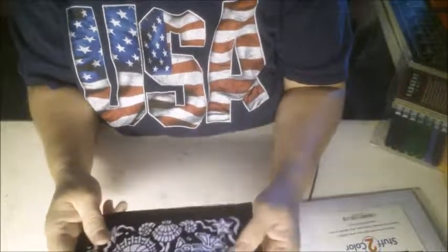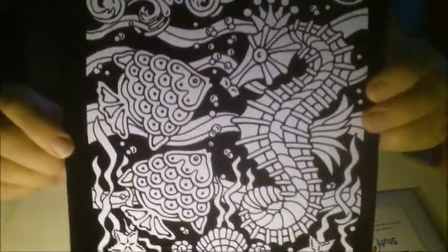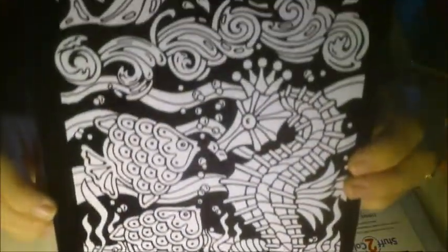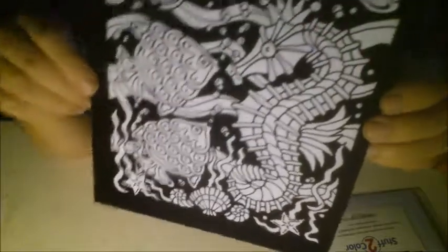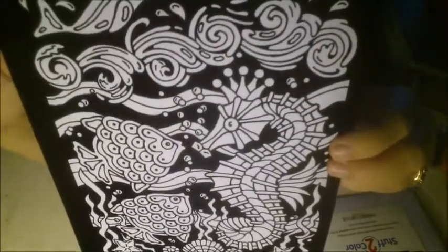Good morning, everybody, and welcome to Coloring Wednesday. Today's picture is posting the seahorse with some fish and some starfish, and I'm going to get this colored up for you. When I do, I'll come back and let's go see what it looks like. I'll be back in a bit. Bye-bye for now.